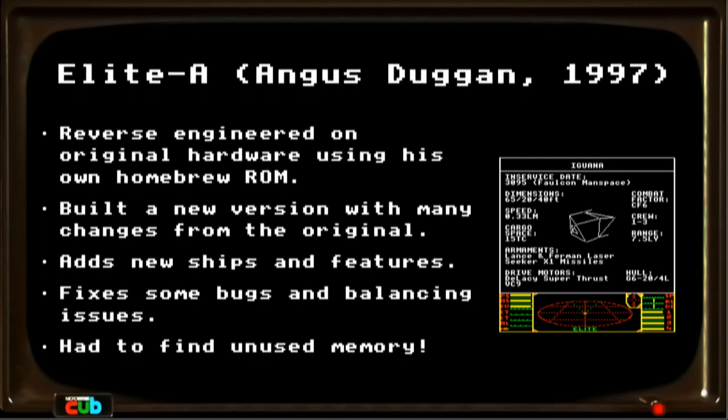He added new ships, new features, fixed some bugs, and fixed some balancing issues. This was a really incredible technical accomplishment.